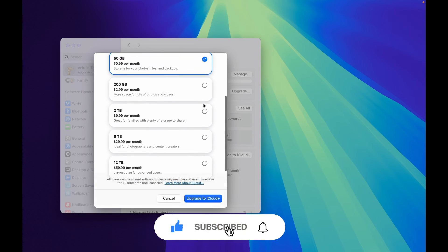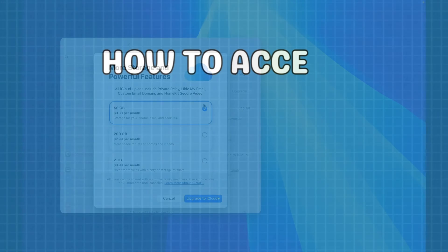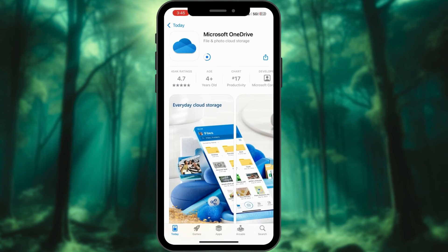Follow the prompts, entering your Apple ID password when prompted. While iCloud Plus is Apple's native solution, Microsoft's OneDrive offers a robust alternative for expanding your iPhone's storage capacity.